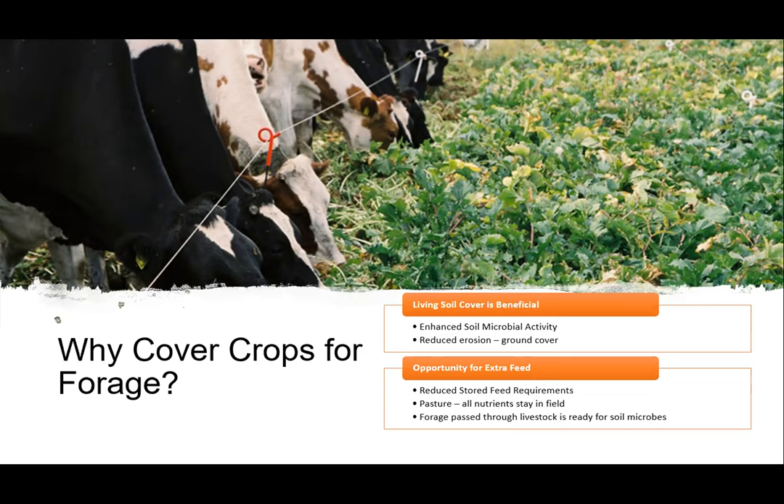We've got a win-win situation from a soil standpoint. The opportunity for extra feed and reduced stored feed requirements is going to reduce your costs significantly. It costs about half the value of stored feed in the harvesting process, so pastured or grazed feed is about half the cost of stored feed. The advantage with pasture is all your nutrients stay in the field, and the forage passed through the livestock is ready for soil microbes. The rumen breaks down the cellulose and fiber in plant material, putting it in a form much more available to the soil microbes.